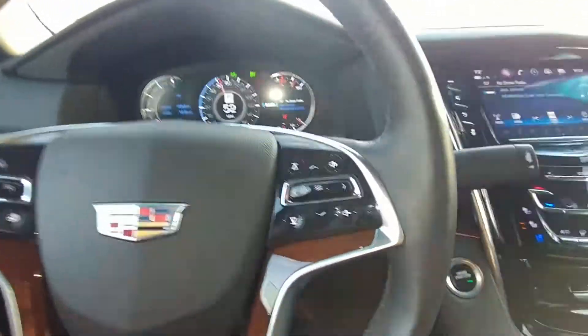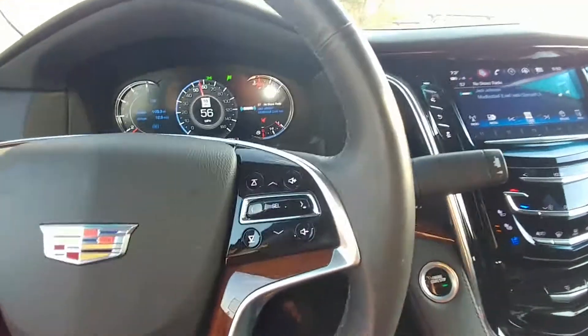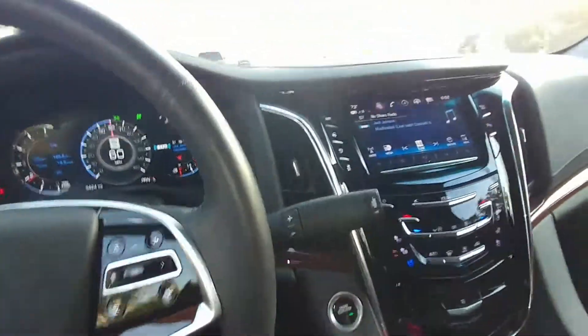In my opinion Cadillac was going after the younger crowd. Like the CTS-V now has a supercharged 640 horsepower. They have all this different stuff that they're gearing toward the younger market.